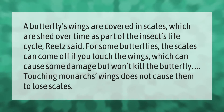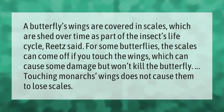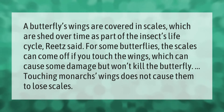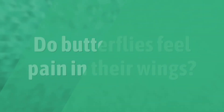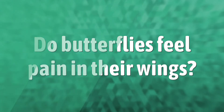A butterfly's wings are covered in scales which are shed over time as part of the insect's life cycle. For some butterflies, the scales can come off if you touch the wings, which can cause some damage but won't kill the butterfly. Touching a Monarch's wings does not cause them to lose scales.